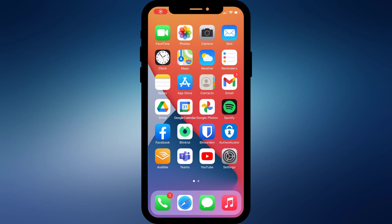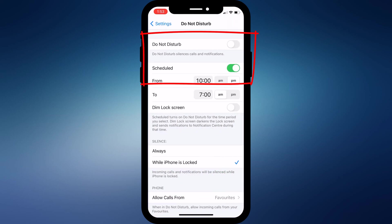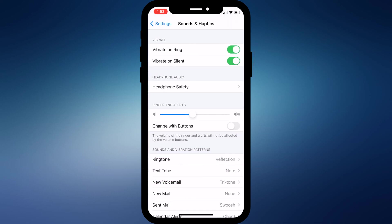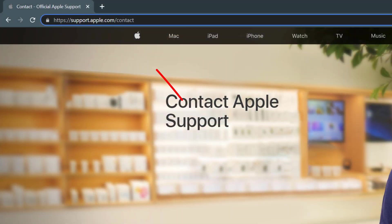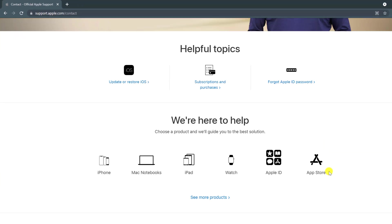So those are the less obvious places to look which might be causing incoming calls not to ring. If you're still having trouble, then of course the most obvious place to check is Do Not Disturb, and you want this set to off, as well as the scheduled option. It's worth maybe just double checking that you don't have your volume turned down to zero. If none of these things work, then you might need to call Apple, which you can do by browsing to support.apple.com and clicking on Get Phone Support.